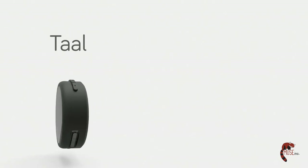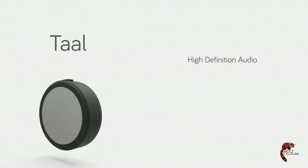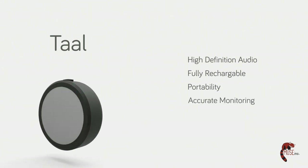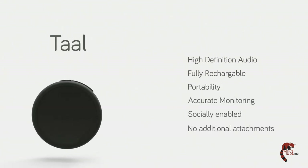Some of the key features of Thal are high-definition audio, fully rechargeable, portable, accurate monitoring, socially enabled, and requires no additional attachments. At $50, Thal will be the most affordable and effective stethoscope available.